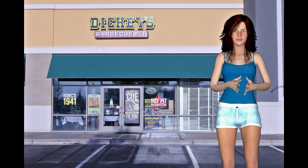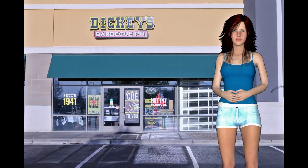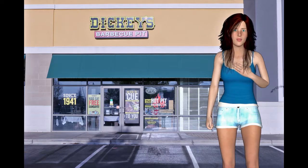No one can beat the taste of your own backyard barbecue. But at Dickey's, we are the exception to the rule.